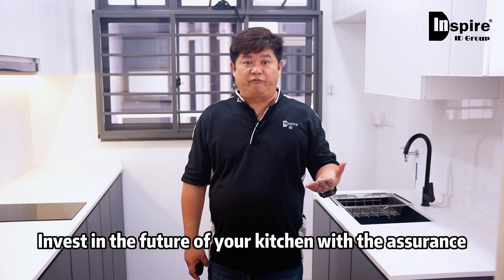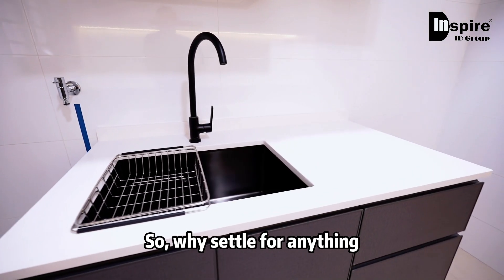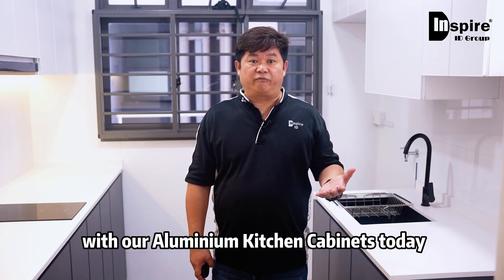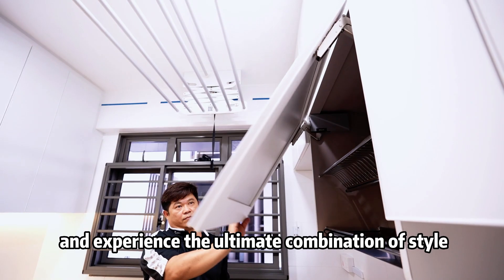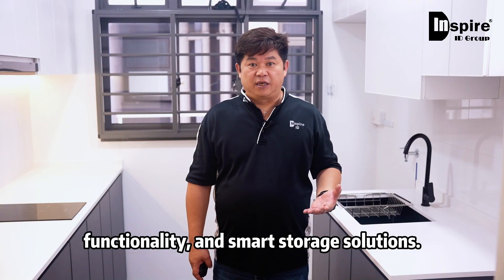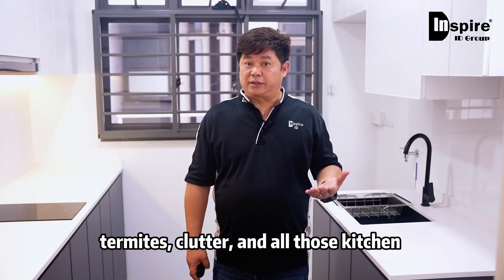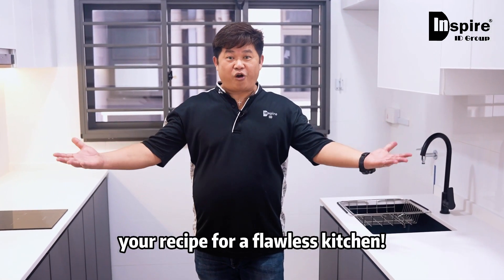So why settle for anything less when you can have the best? Upgrade your kitchen with our aluminum kitchen cabinets today and experience the ultimate combination of style, durability, functionality, and smart storage solutions. Say goodbye to water damage, termites, clutter, and all those kitchen nightmares. Aluminum kitchen cabinets — your recipe for a flawless kitchen.